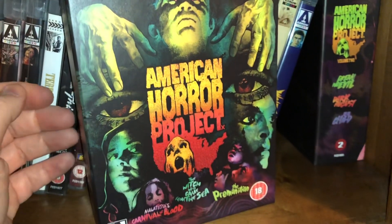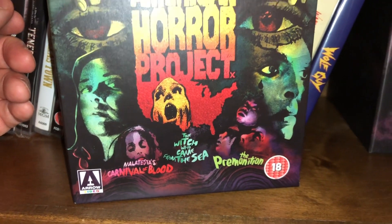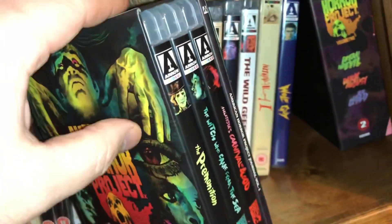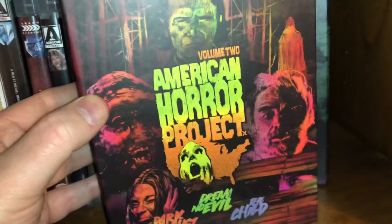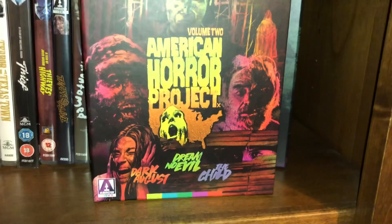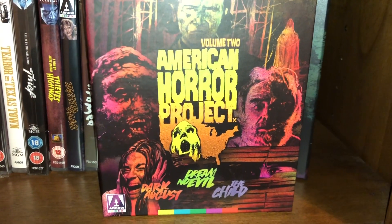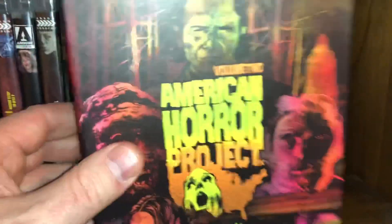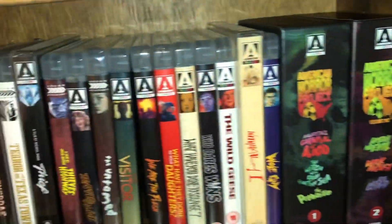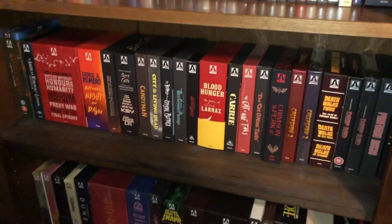Now we're getting into the box sets. First is American Horror Project Volume 1, which comes with Melatesta's Carnival of Blood, The Witch Who Came from the Sea, and The Premonition. And Volume 2, which comes with Dark August, Dream No Evil, and The Child. These are really cool and I'm going to keep buying them. That concludes shelf three — we went through it in about seven and a half minutes, cutting it in half. On to shelf four and more box sets.